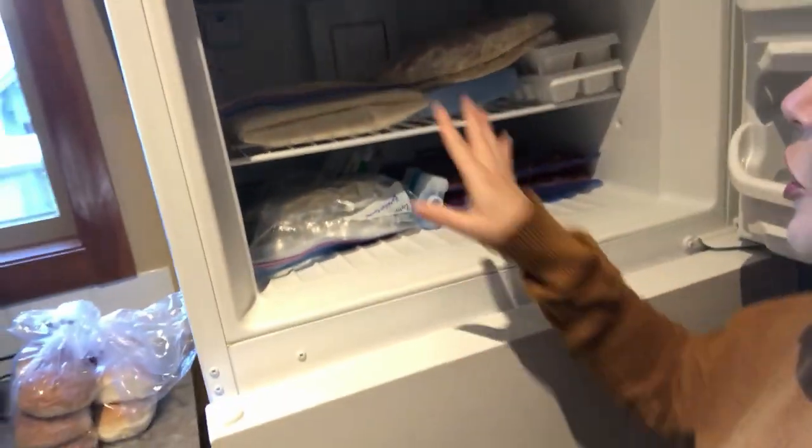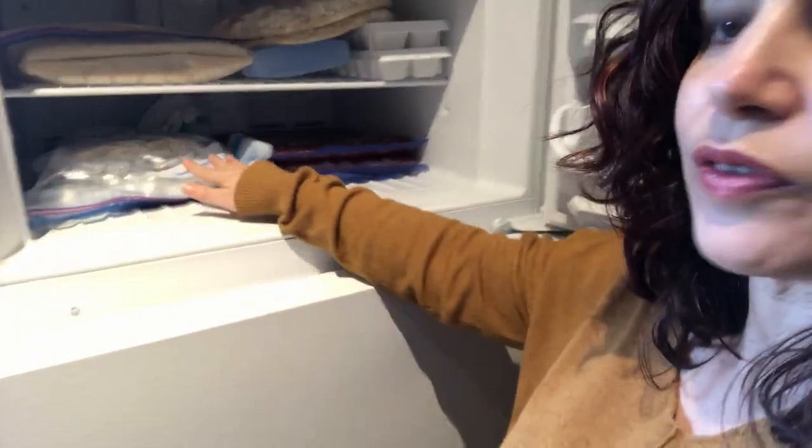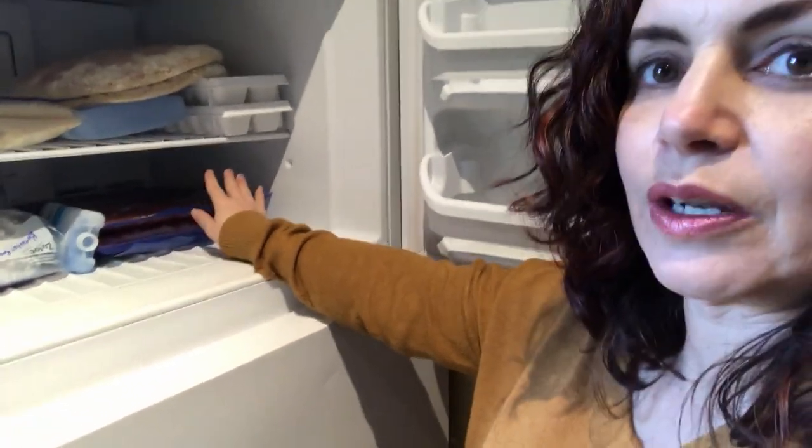We've just rented this condo, and the great thing about renting a condo is you don't have to eat out because it has a kitchen. I'm going to go through a little bit of what I brought with us for meals. In the freezer I brought the quesadillas, some frozen pizzas, and the breakfast burritos.